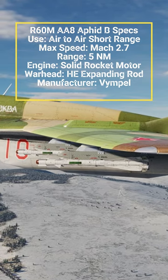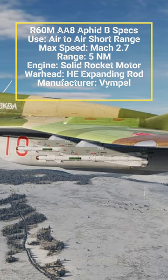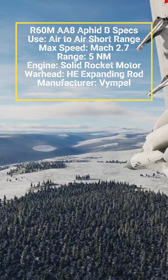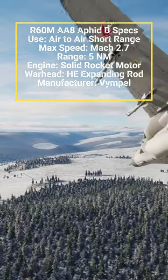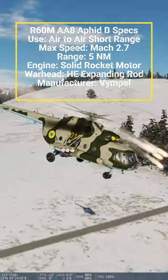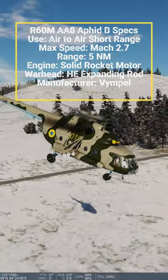The R-60M Aphid-B, using a nitrogen-cooled seeker with an expanded view angle of plus or minus 20 degrees, was introduced in 1982. Although its seeker is more sensitive than its predecessor, the R-60M has limited all-aspect capability, but minimum engagement was reduced to 200 meters.